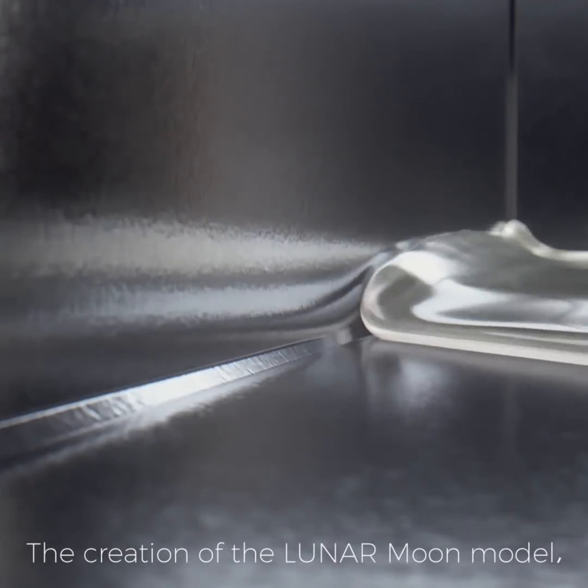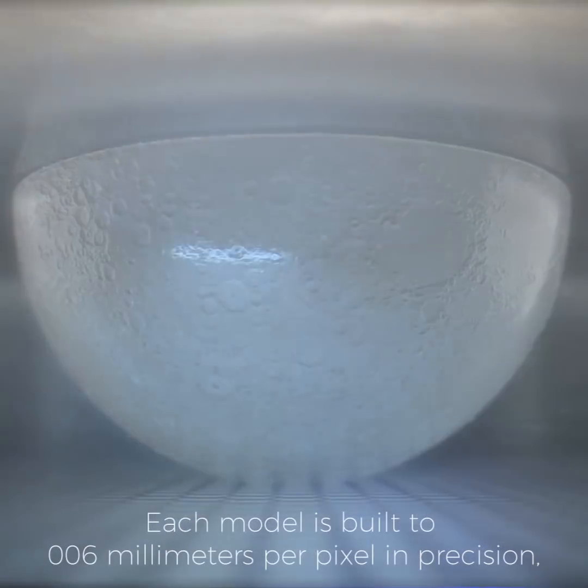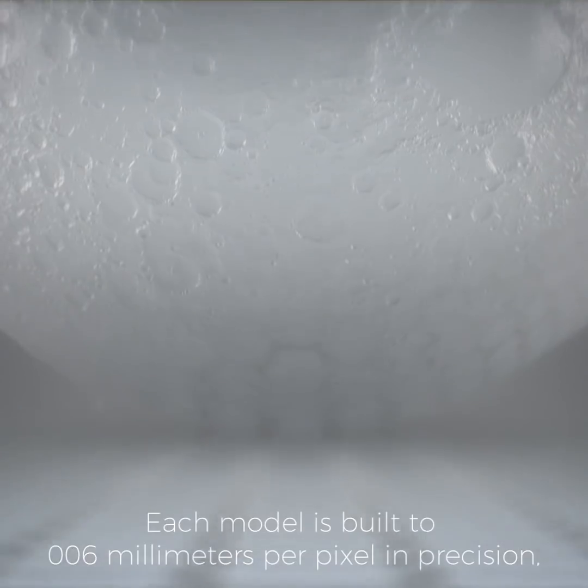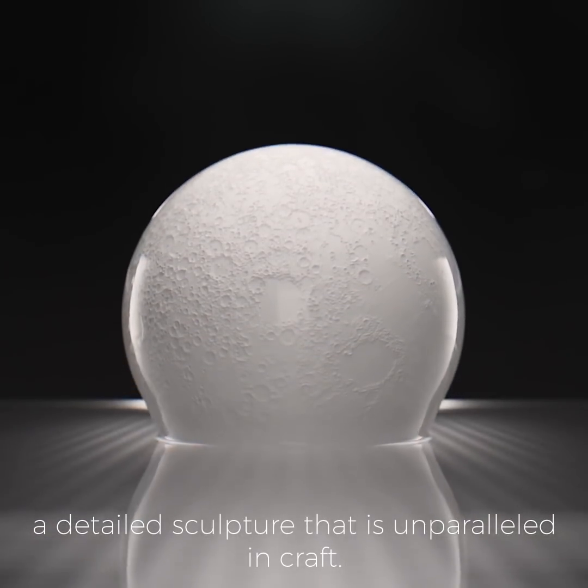The creation of the LUNA Moon model begins with the latest in 3D printing technology. Each model is built to 0.006 mm per pixel in precision, a detailed sculpture that is unparalleled in craft.